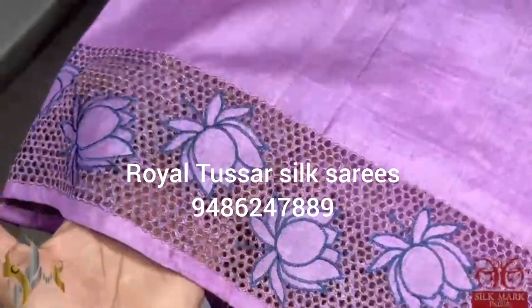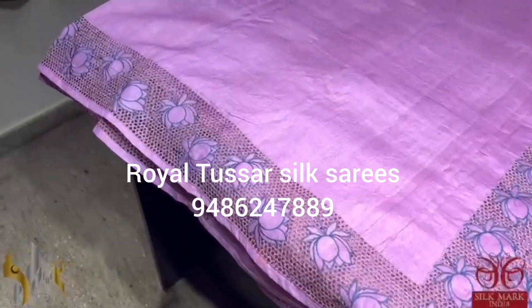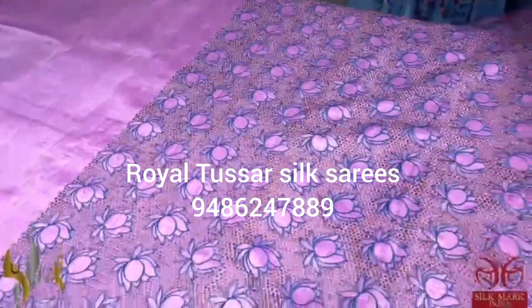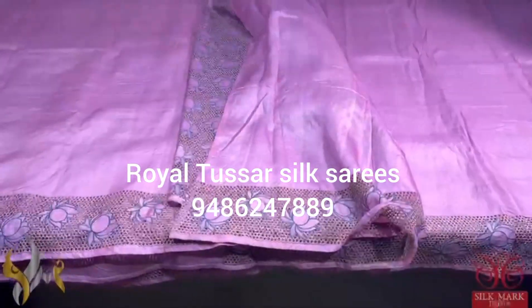Finished with beautiful embroidery in contrast blue color thread. The sari is in a beautiful shade of light lavenderish pink — a very different color, pink but with a tinge of lavender. You can see the 4-inch cut work on both sides of the sari and the full pallu. The blouse piece also contains cut work on one side. An excellent sari and it comes with authentic silk mark.